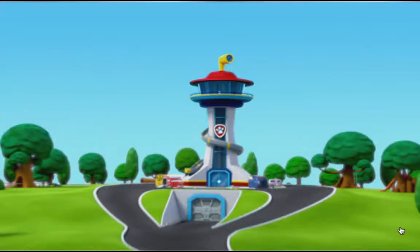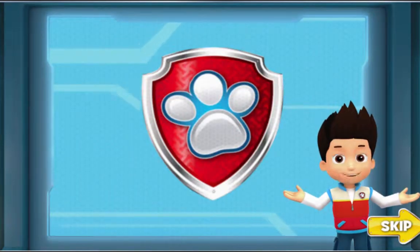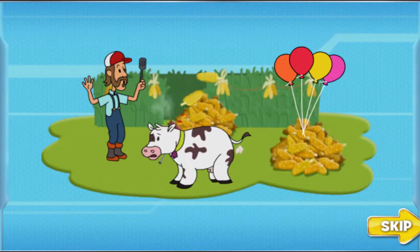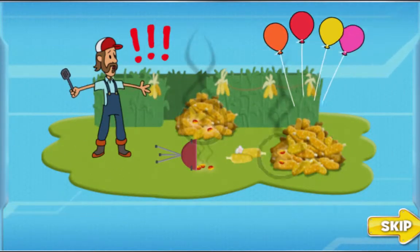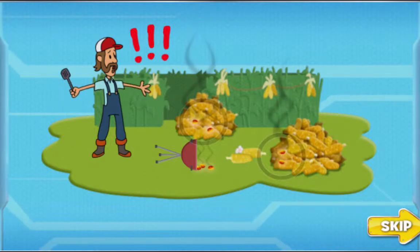Play! Pups! It's the day of the big corn roast, but we have an emergency. Bettina knocked over Farmer Al's barbecue, and the hot coals are making the corn pop. We have to stop all that corn from popping.